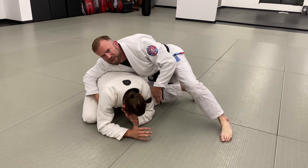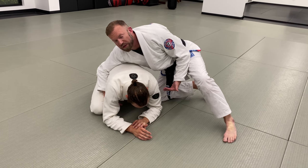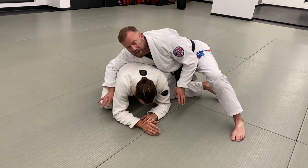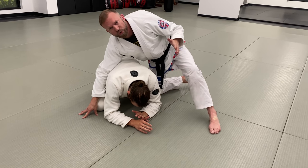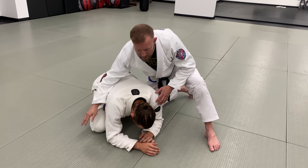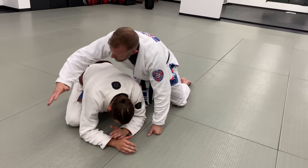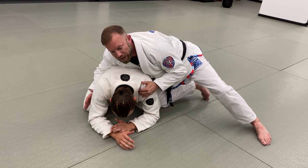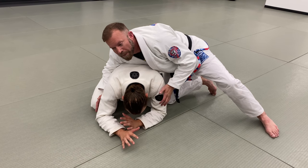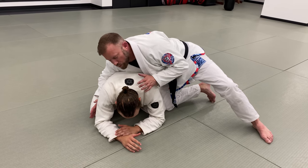When people get to the turtle position, they start looking for how to open wedges and spaces to get their hooks in and take the back. But I don't have to get all my hooks in to get the clock choke — I just need good grips on the collar, some kind of finishing hold, and the right positioning. I'm pinning my knee on the outside of his knee and my elbow by his hip and shoulder, controlling these foundation points so that if he tries to roll out or move, I can control and slow that movement.